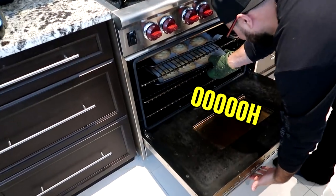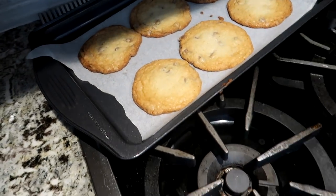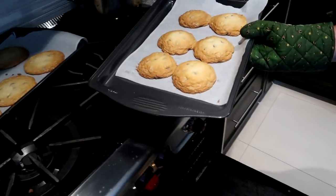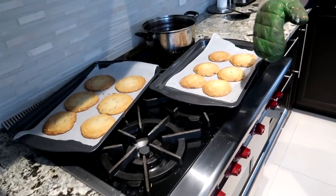Our timer just went off for our first batch of cookies — it's time to take these bad boys out. They look pretty freaking good! Here is our first batch — you gotta let them rest for a bit. That will give us sufficient time to finish off our next recipe, and that way we'll have our first batch ready and then cook our second batch. Then it is time for the taste test.